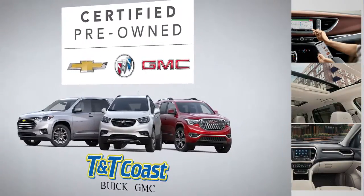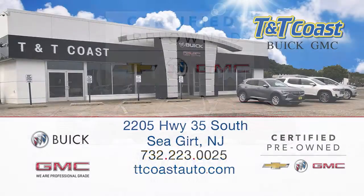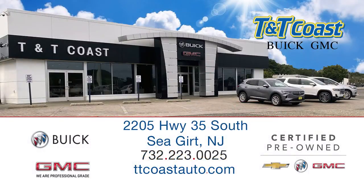You can buy a certified pre-owned vehicle with peace of mind at T&T Coast Buick GMC, Highway 35 South in Seagird.